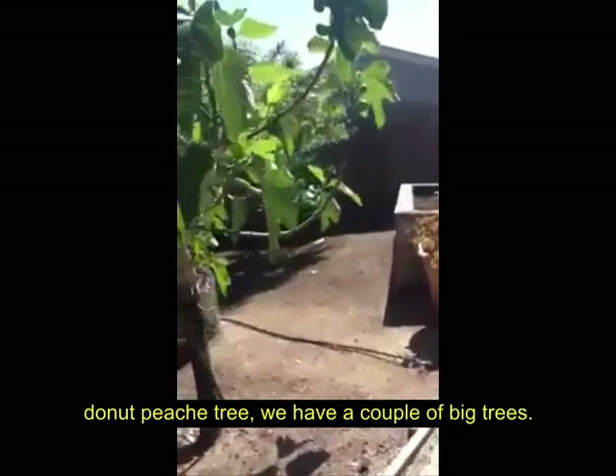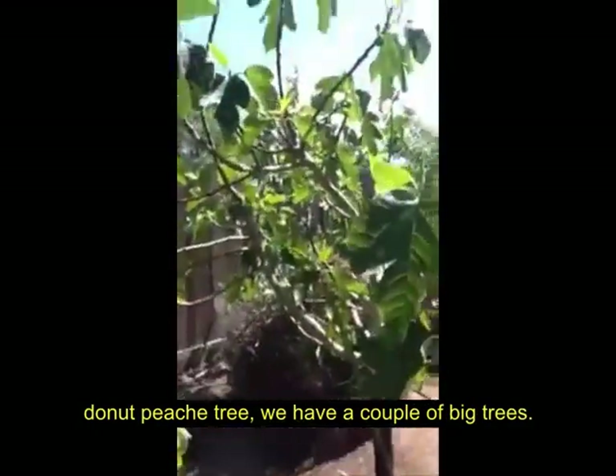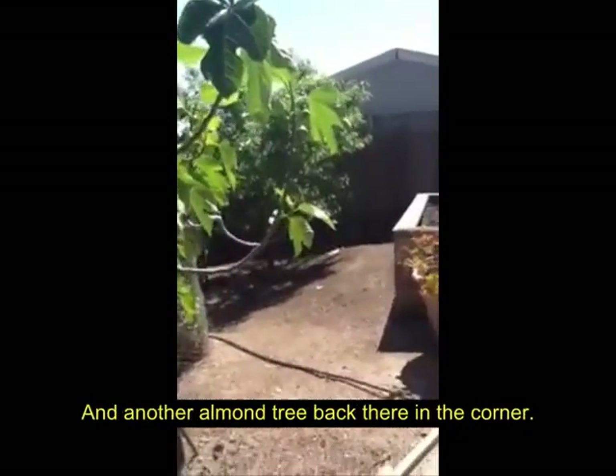And behind our donut peach tree, we have a couple of fig trees and another almond tree back there in the corner.